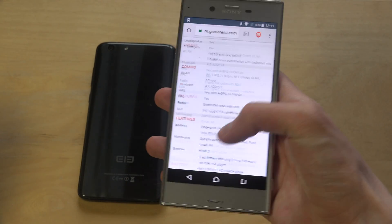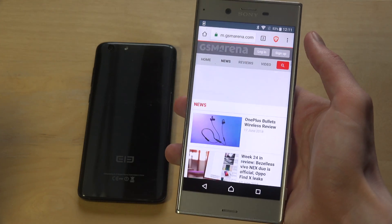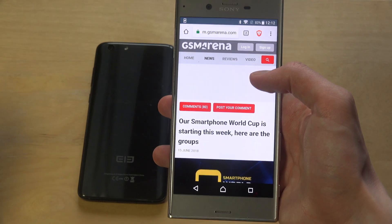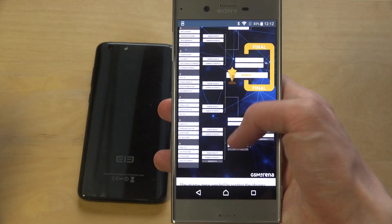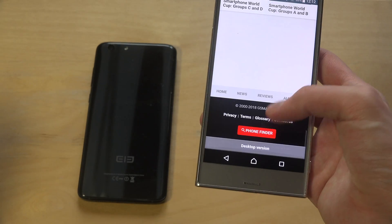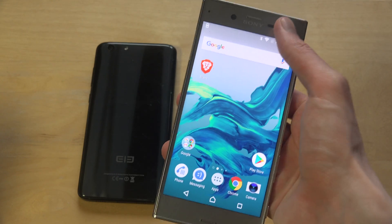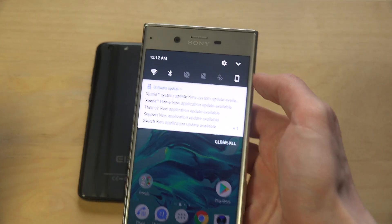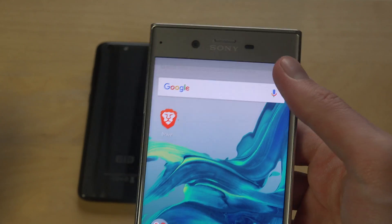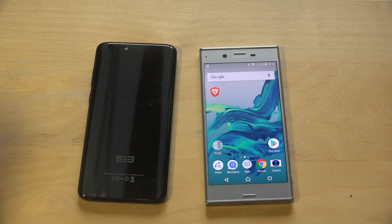I would prefer if the Brave browser had a reading mode built in — that's something I'd definitely enjoy. But overall a very, very nice experience, mainly because of the scrolling and the fast load speeds. Also note this phone has a new update available, so it's probably going to be even faster after updating. Have a great day everyone on YouTube.